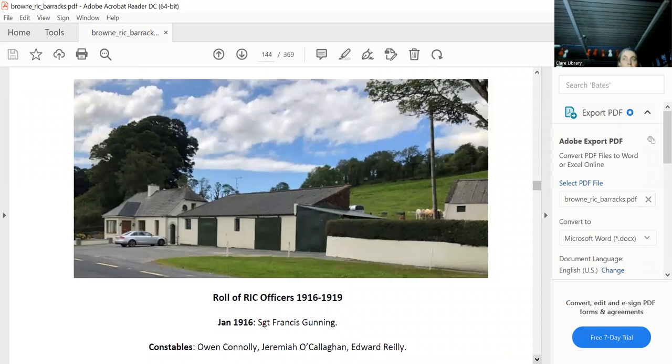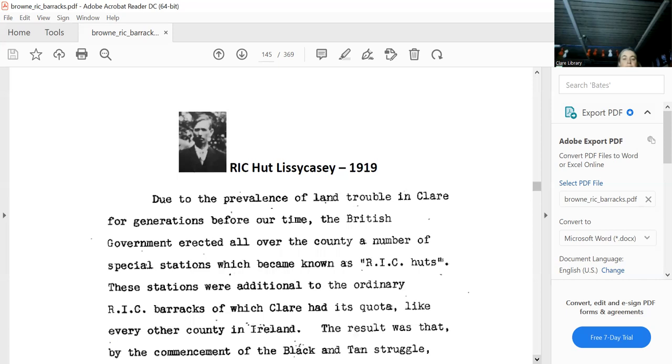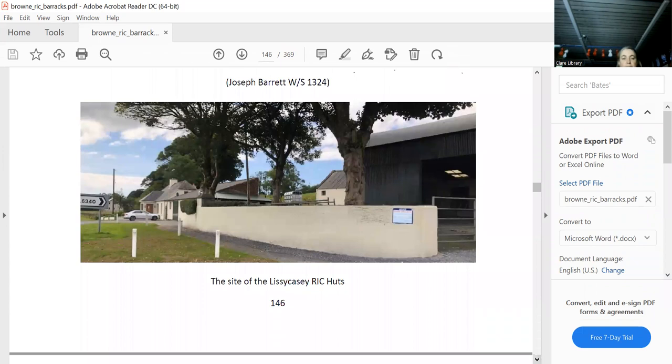There's the corner with the officers listed. It wouldn't have been far from Joe Barrett. Joe Barrett actually did an ambush on the auxiliaries at Lissycasey — it's very rare to have an auxiliary ambush — they were on bikes. The Mid-Clare Brigade had an ambush there.